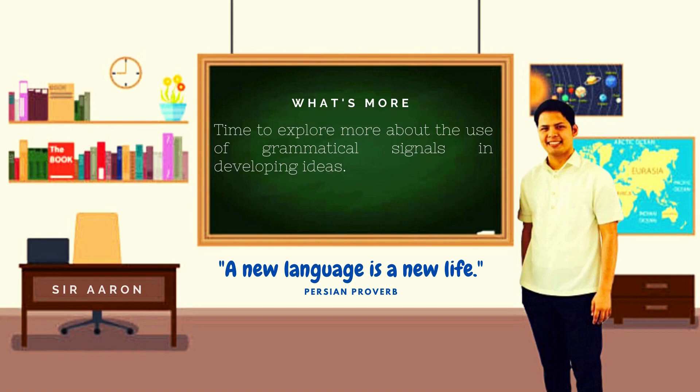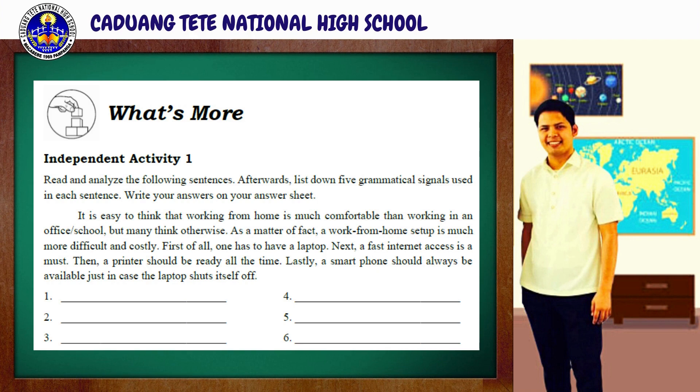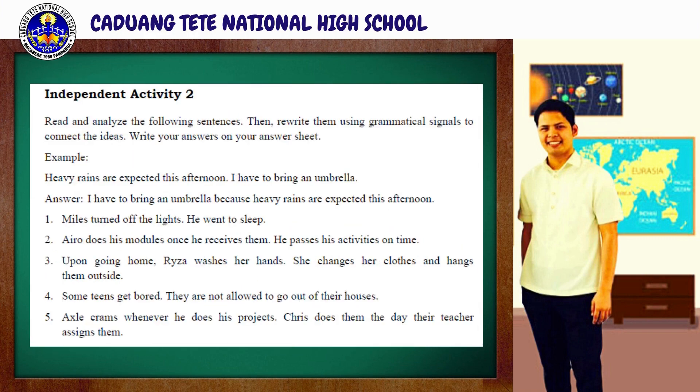And that's all for today's discussion. I hope you were able to jot down all the necessary information that we will need for the next task. It's now time to cultivate our knowledge more about grammatical signals. For what's more, we will be answering the following activities. For independent activity one, you're going to read and analyze the following sentences. Afterwards, list down five grammatical signals used in each sentence. Write your answer on your answer sheet. For independent activity two, read and analyze the following sentences. Then, rewrite them using grammatical signals to connect their ideas. Write your answers on your answer sheet.